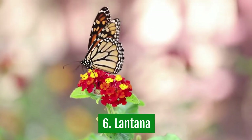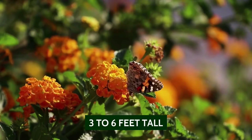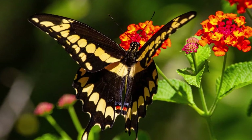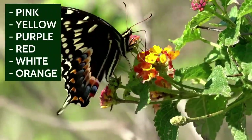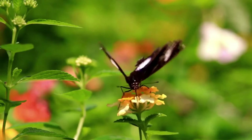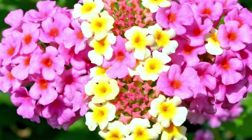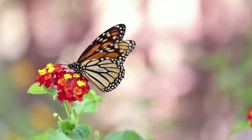6. Lantana. Lantana is a fast-growing plant, and once established, it can easily grow from 3 to 6 feet tall. It's also a butterfly magnet. Butterflies love nectar from the flowers of this plant. They are available in many colors, including pink, yellow, purple, red, white, orange, and many more. They offer a spectacular display of colorful flowers. The flowers come in clusters, and they have a long blooming period. It's a plant that is indigenous to the Mediterranean region, and you can plant it in the sun or partial shade. It's a plant that is great for all regions.